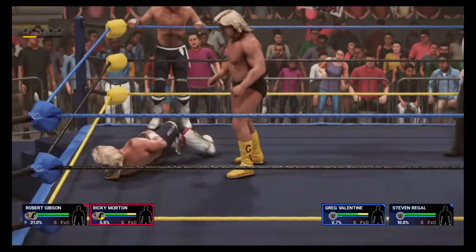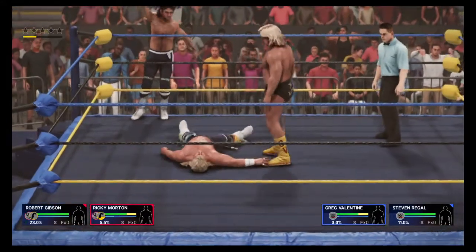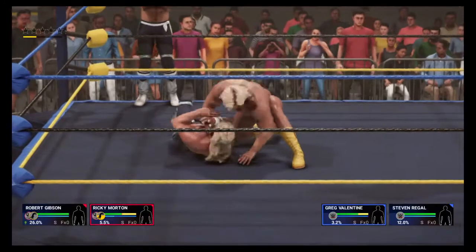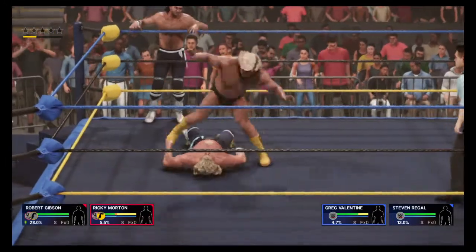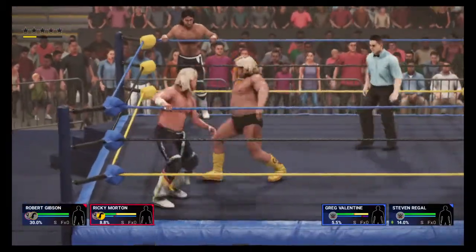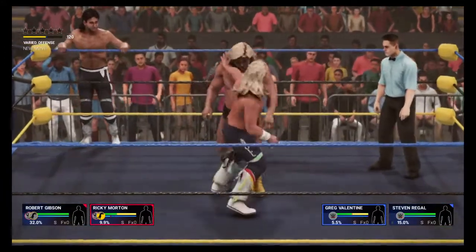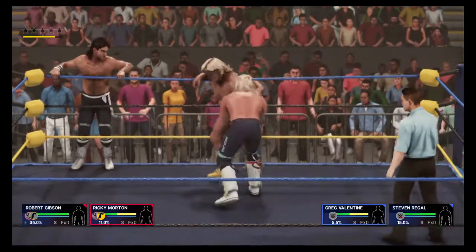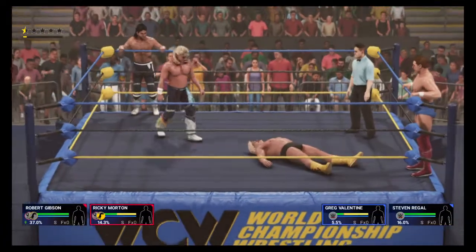It'll be hard to walk after that. Got to be careful not to get disqualified. Irish whip — not where he wants to be right now. He got himself into this mess; he's got to get himself out of it now.